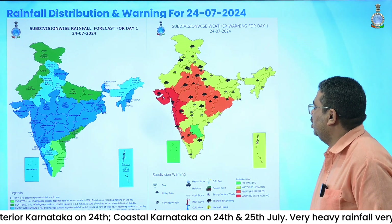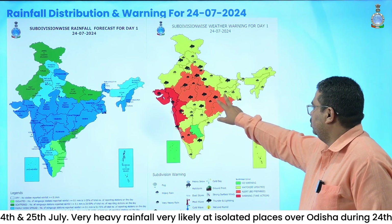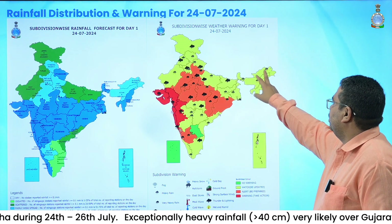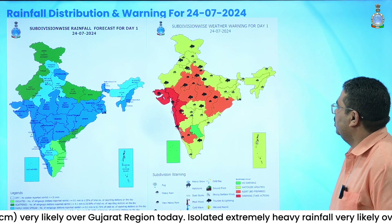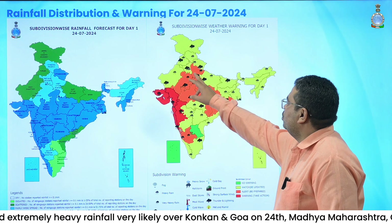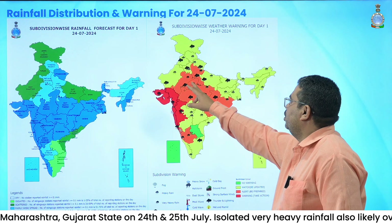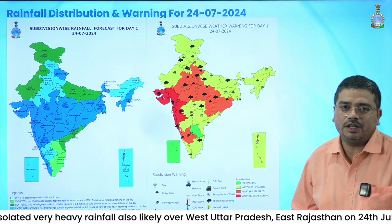Kerala is expected to have rainfall. Over remaining parts of East India, Jharkhand and Gangetic West Bengal are also likely to receive heavy rainfall today. Heavy rainfall today is also expected over Himachal Pradesh, Uttarakhand, Punjab, Haryana, and western parts of Rajasthan. Western parts of Uttar Pradesh and eastern parts of Rajasthan are expected to receive very heavy rainfall.